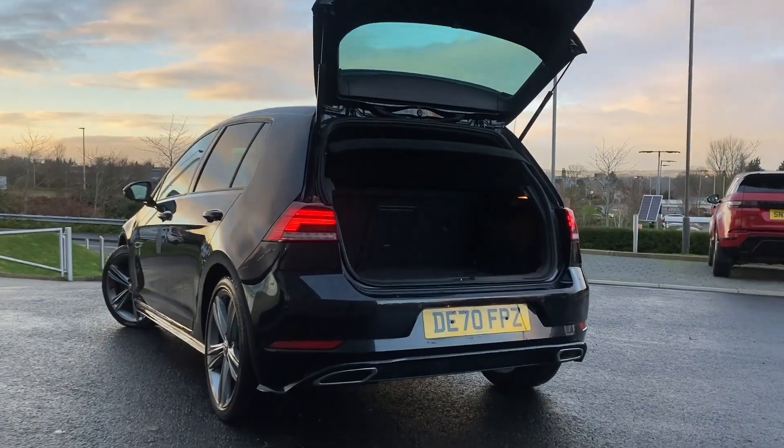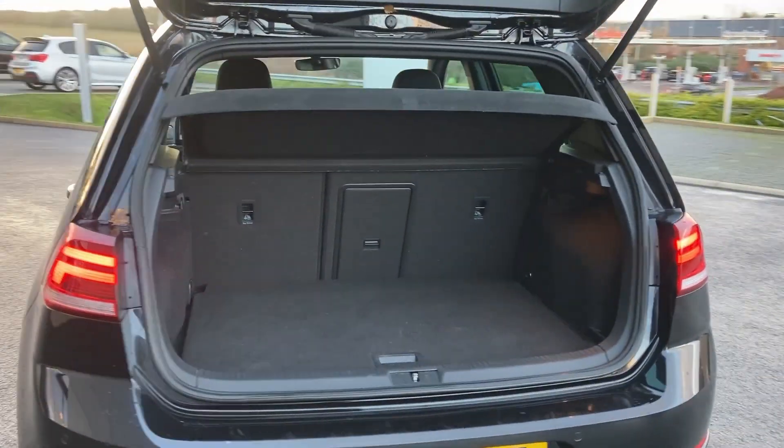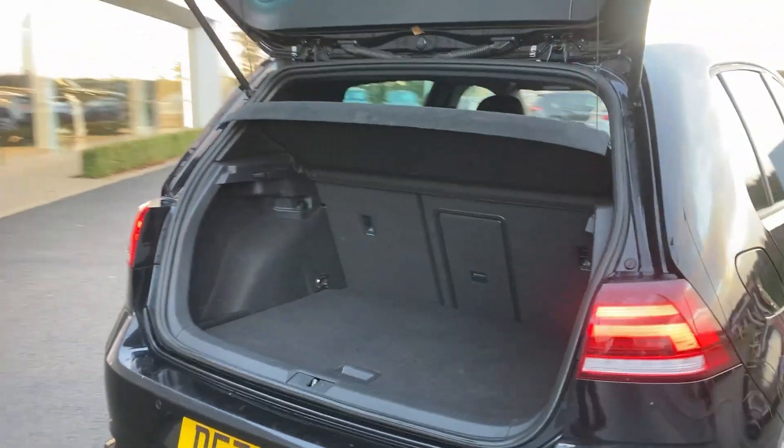As we enter beneath the tailgate, you can see the rear folding seats with the load through, the load space cover and the boot cloth.